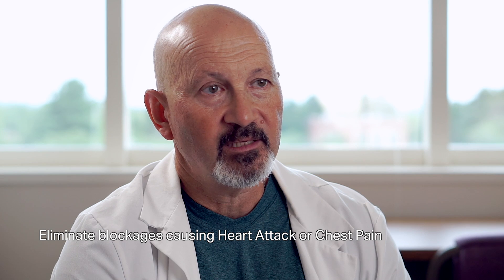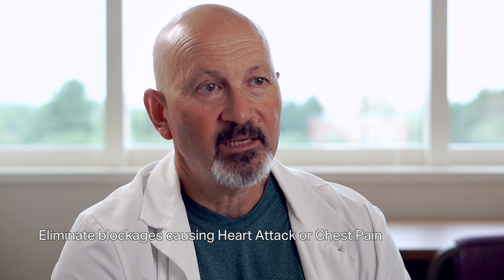There are multiple reasons that someone might need a heart cath. The most common reason is they're having a heart attack, or they're having a lot of chest pain that has been shown to be likely related to blockages.